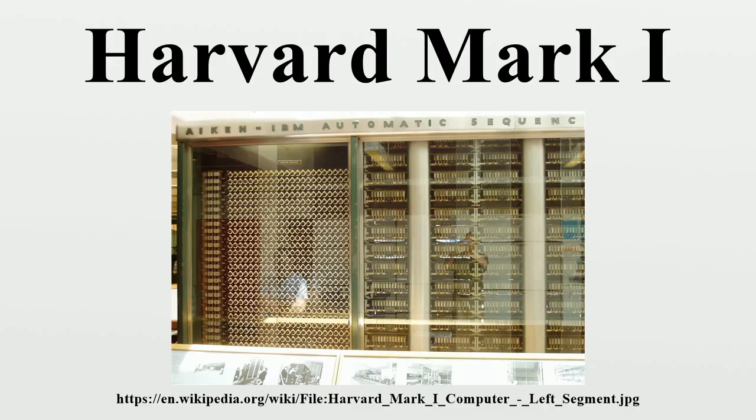It used 765,000 components and hundreds of miles of wire, comprising a volume of 51 feet in length, 8 feet in height, and 2 feet deep. It weighed about 10,000 pounds. The basic calculating units had to be synchronized mechanically, so they were run by a 50-foot shaft driven by a 5-horsepower electric motor.